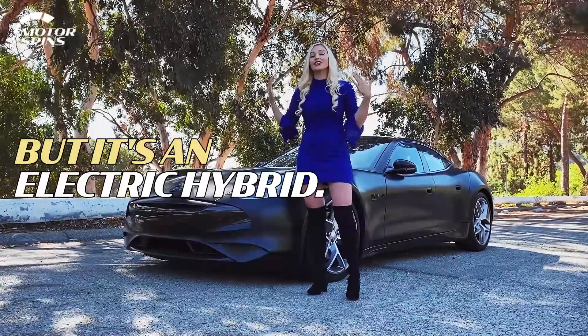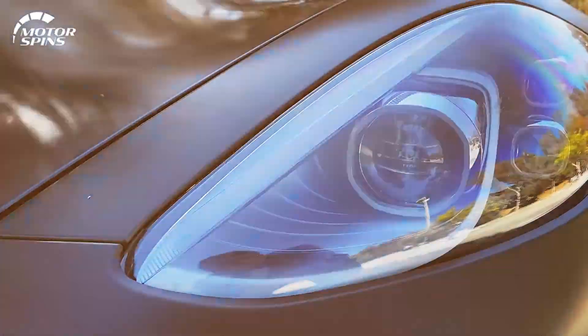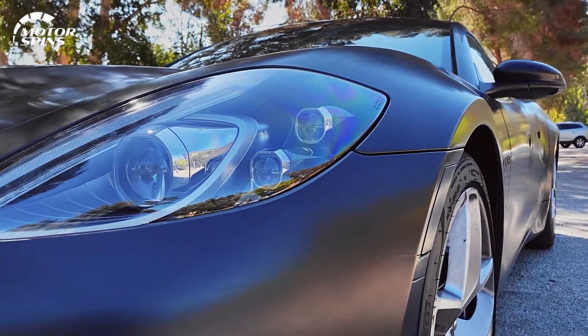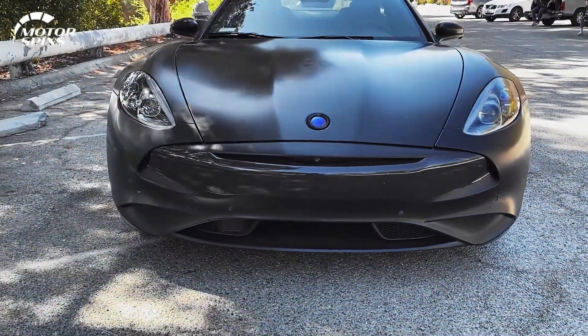It's an electric hybrid — a plug-in electric hybrid. Come on in here, let's take a look. It's very cool, very sleek. We've got all carbon fiber here, and you can tell it has a very, very long hood that gives it that distinct design profile.